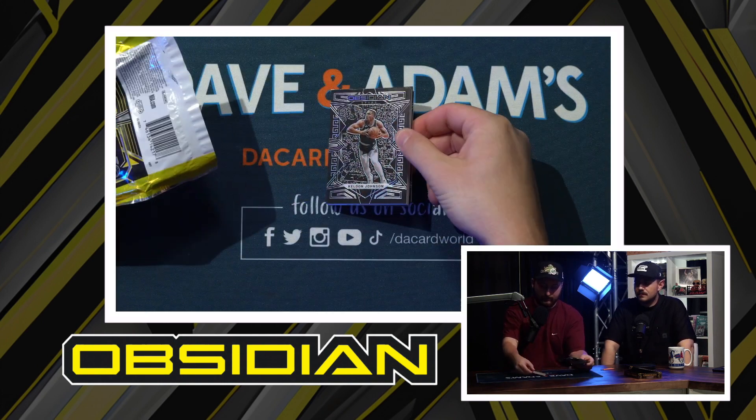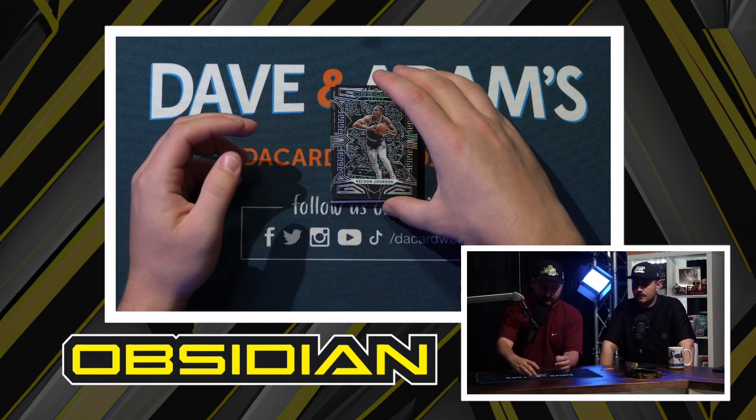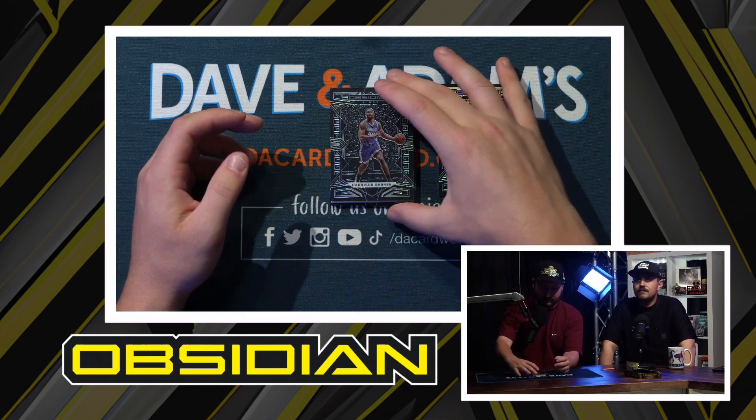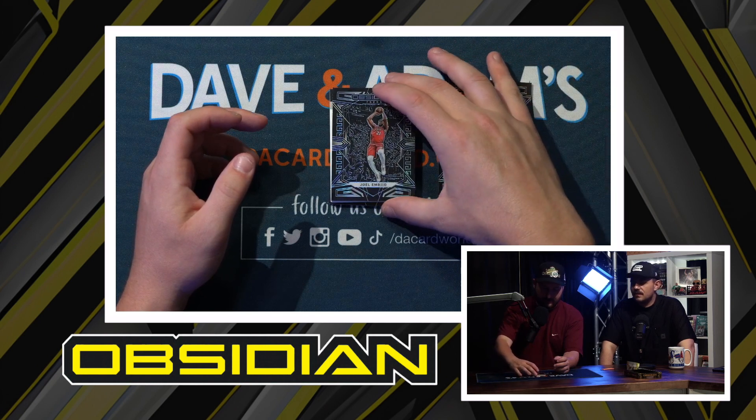We're just gonna open it up and give a feel for how it opens. So we've got Kendall Johnson, Harrison Barnes, Joel Embiid — there's your base cards.